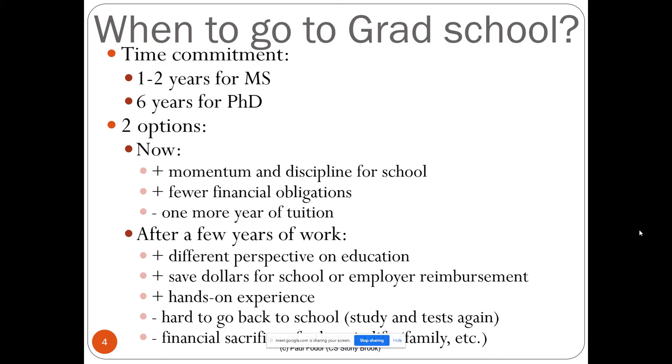However, it's hard to go back to school — returning to study and tests is very hard. I saw it in my parents; they went back to school after working a couple of years and it took them longer to graduate than if they had gone directly from the bachelor. Also, there are financial sacrifices — you now may have family and children, and there is a difference between a stipend as a PhD or master TA student and a salary in industry, especially in computer science.